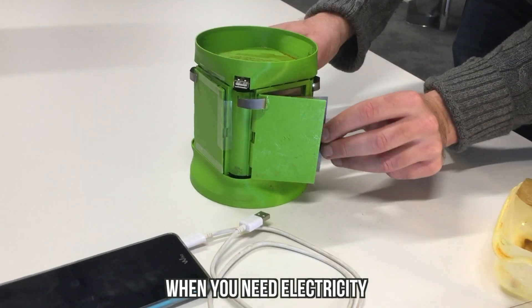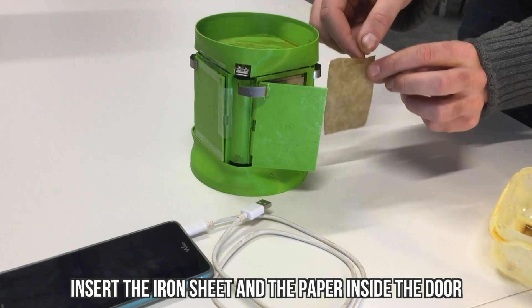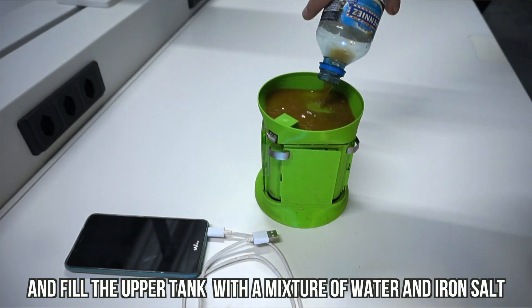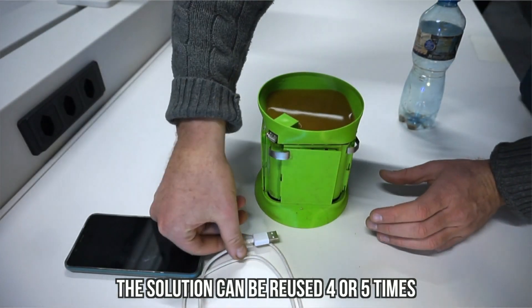When you need electricity, insert the iron sheet and the paper inside the door and fill the upper tank with a mixture of water and iron salt. The solution can be reused four to five times before being changed.